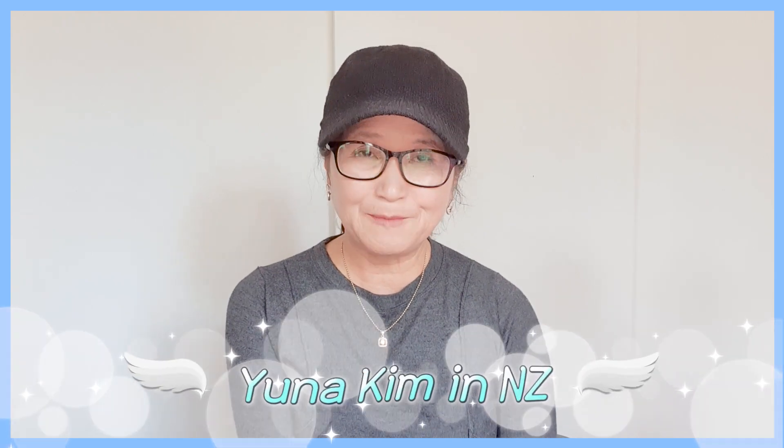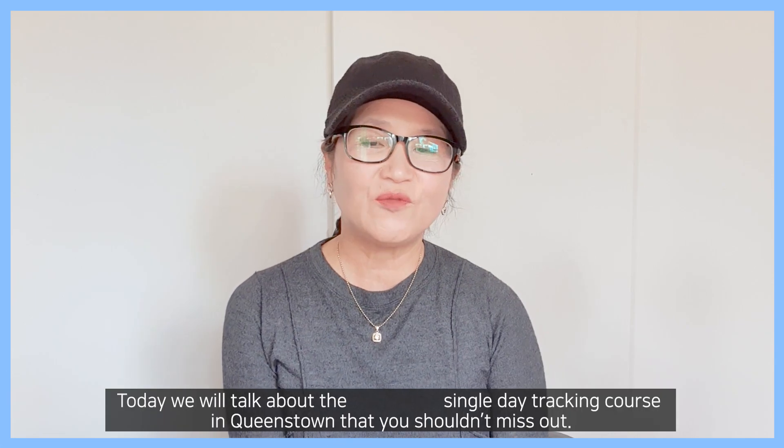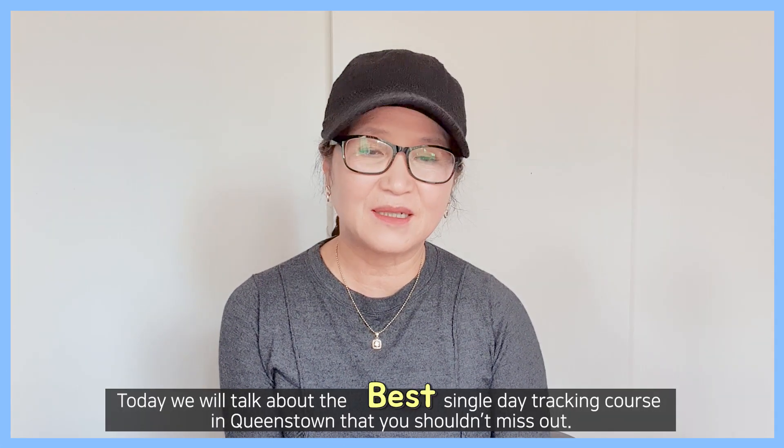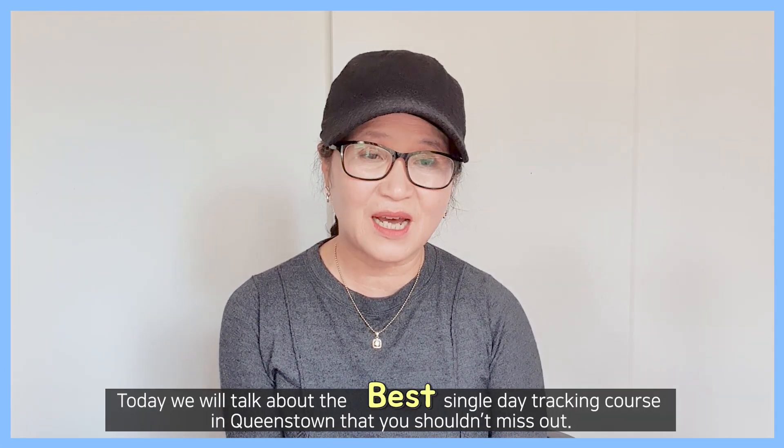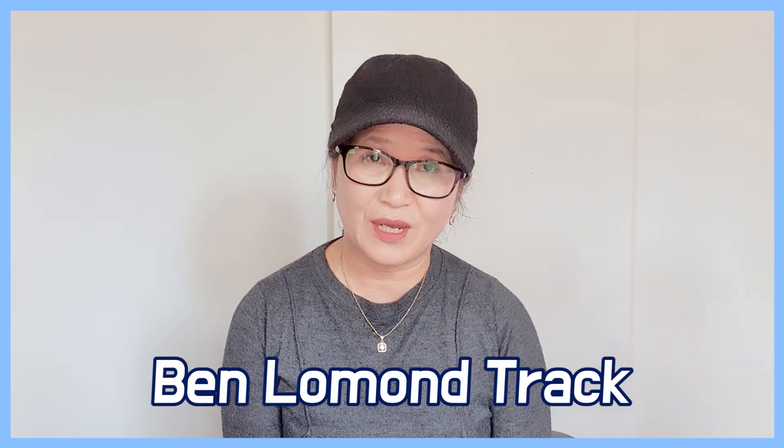Hello, I'm Yuna Kim in New Zealand, director of Camperfin Travel Agency. Today we will talk about the best single day trekking course in Queenstown that you shouldn't miss out, and it's called Ben Lomond Trek.